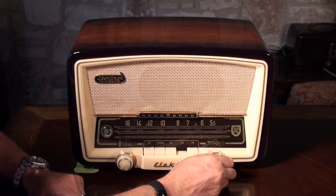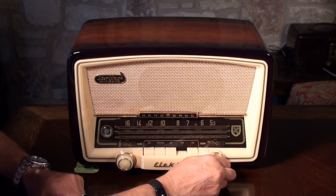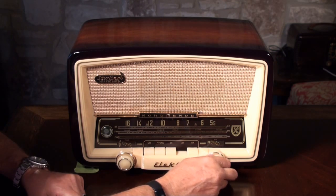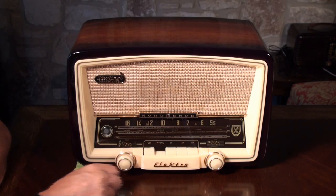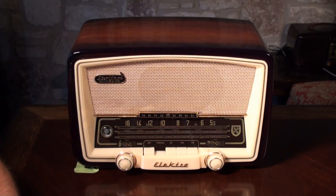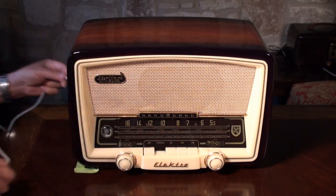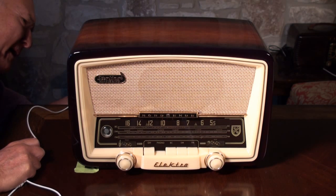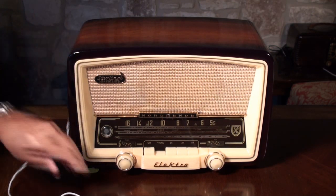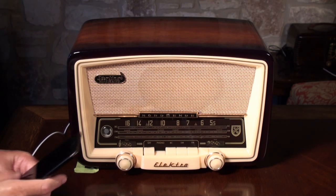I think I got something a little earlier, but I don't hear it now. The last button is the phono button here, which had a jack on the back, but it's been converted to a 3.5 millimeter jack. So we'll just plug this into the 3.5 millimeter jack on the back and plug it into the phone.